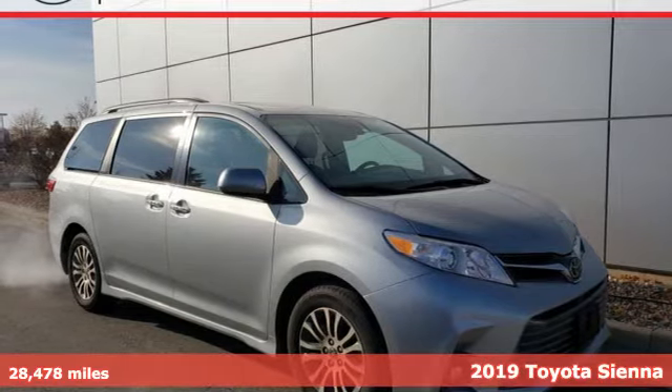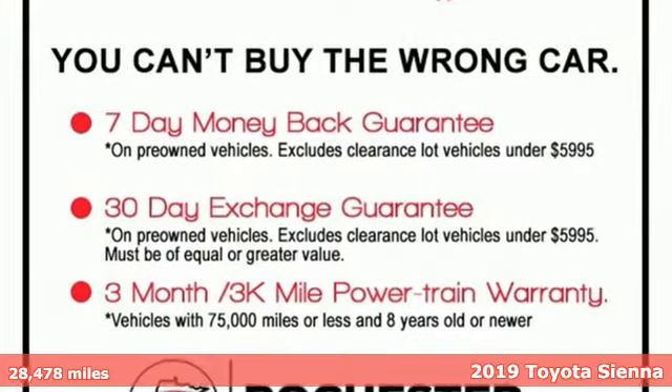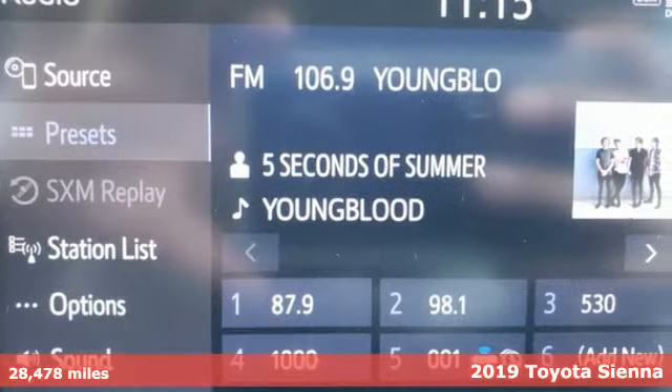Here's a 2019 Toyota Sienna. Toyota: steered by ingenuity, driven by passion. It's equipped for all your driving needs and wants.